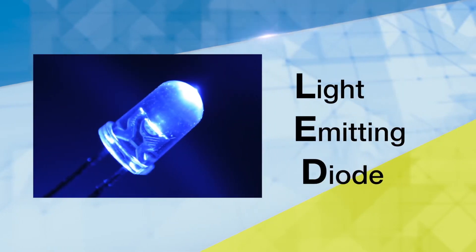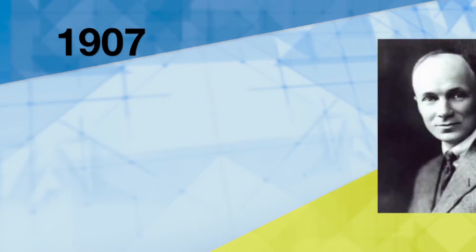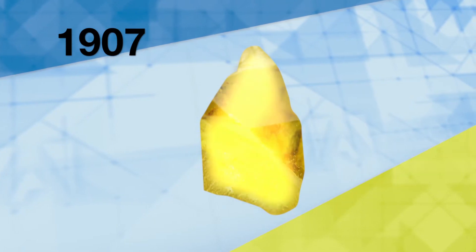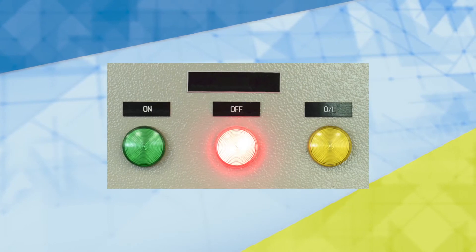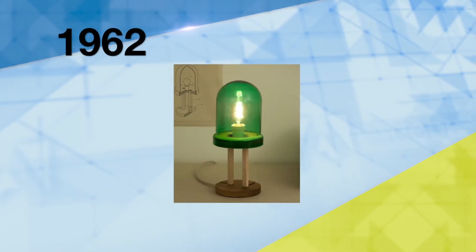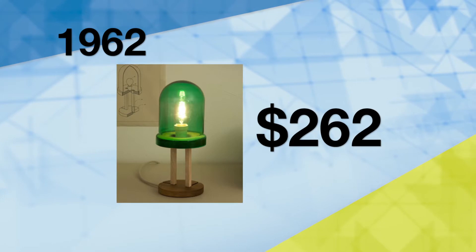The LED, or light-emitting diode, dates back to 1907, when British scientist Henry Joseph Round noticed a crystal gave off a yellowish light when a current ran through it. The technology was further developed to be used as indicator lights inside equipment. In 1962, GE created the first practical LED at the cost of $262 for a single bulb.